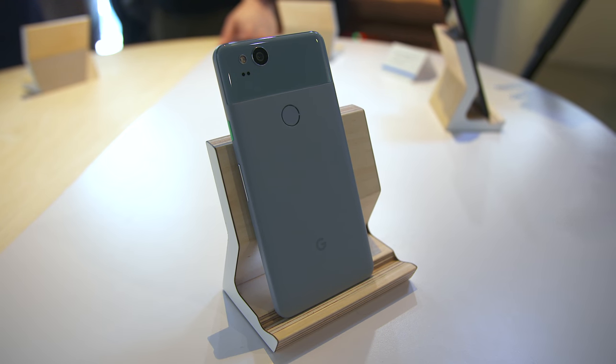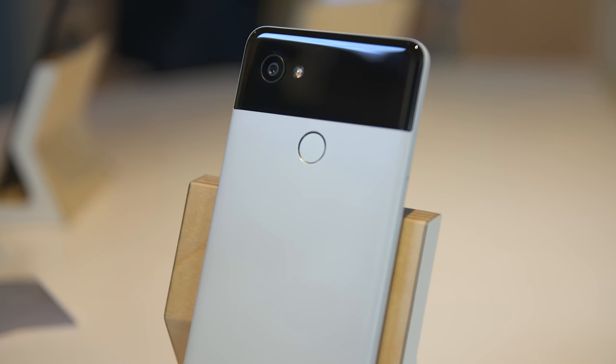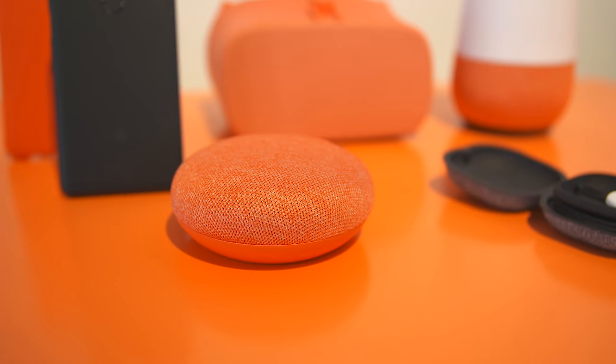Overall, I am extremely excited for both of these phones, especially the Pixel 2 XL. Let me know what you guys think. I'm also going to have a future video where we go over some of the Google Home stuff they talked about — they've got some new things there and you know that's right up my alley. That's about it for this video, hopefully you enjoyed it. If you did, give this video a thumbs up, and I'll catch you in the next one. Until then, it's your average consumer — peace.